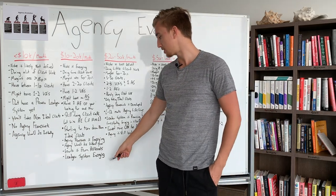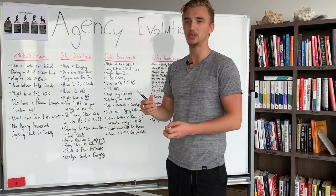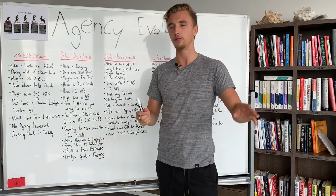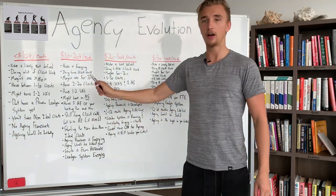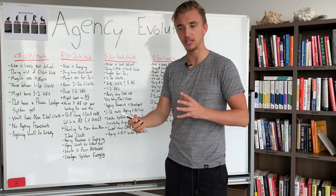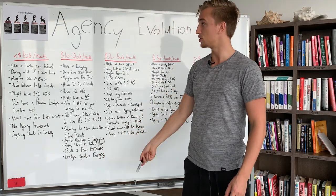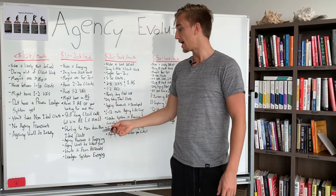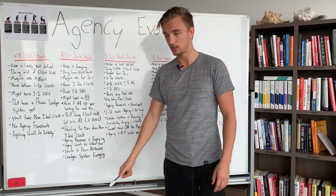Your lead gen system is also emerging at this stage. Now you're not as tied to deliverables, you're doing some client work but not all of it, and you have somewhat of a team figured out. So you're starting to think more seriously about a lead gen system, and it is starting to come out and emerge.